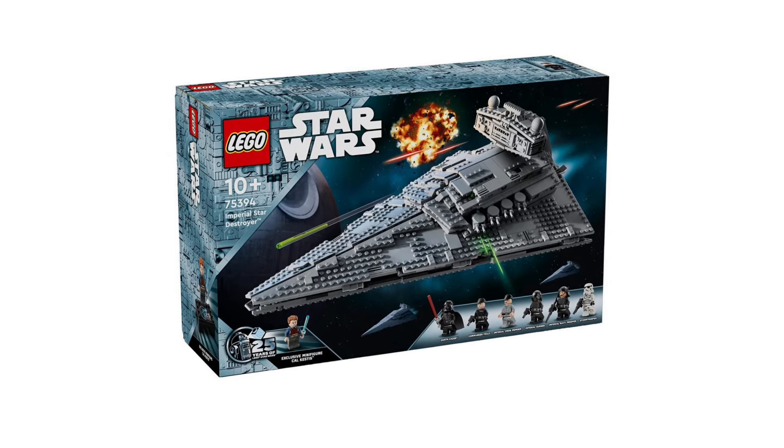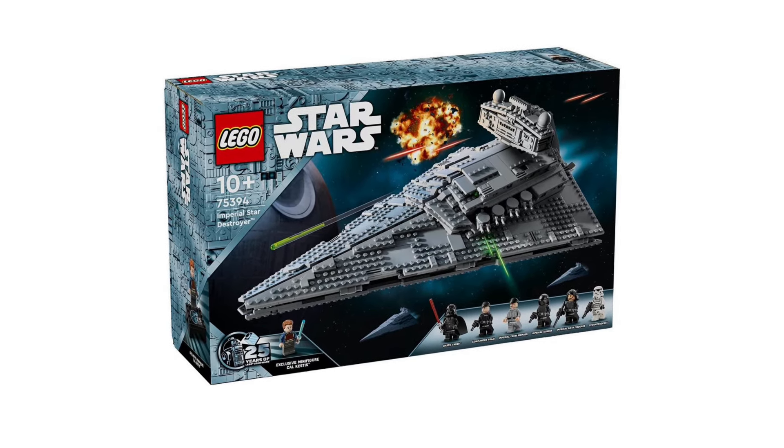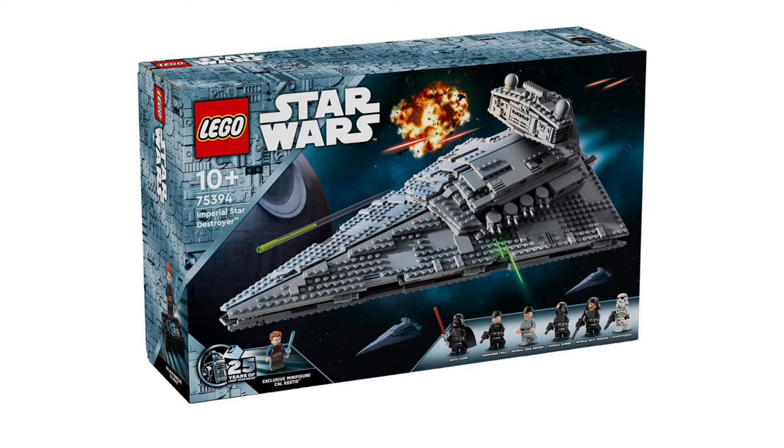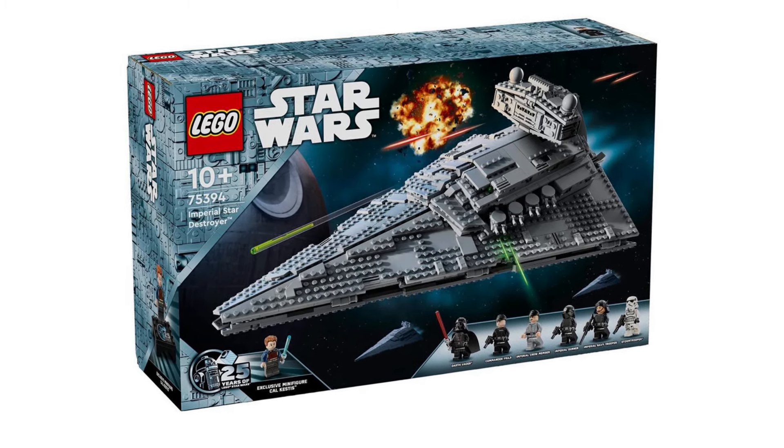Hello guys and welcome to a very exciting LEGO Star Wars news video. Today we do have an official reveal for the first August 1st LEGO Star Wars set, this one being 75394 Imperial Star Destroyer.